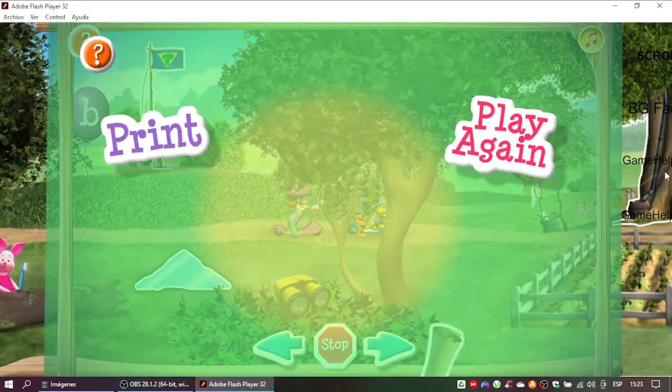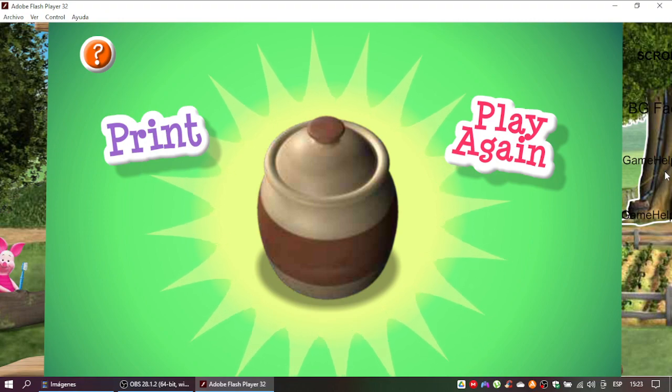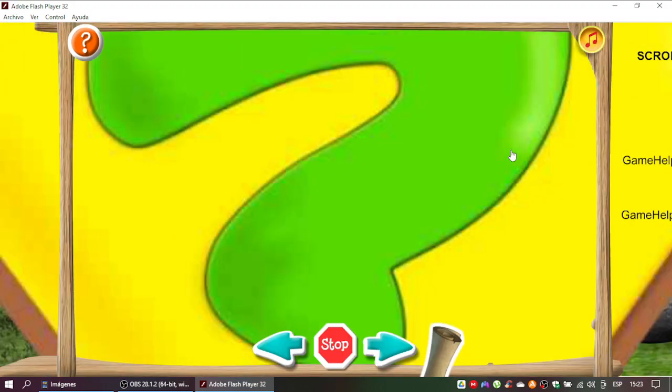That's it! You did it! You followed all the hints and found your Super Sleuth's playset prize. Let's take a peek inside. It's Piglet! Click here to...